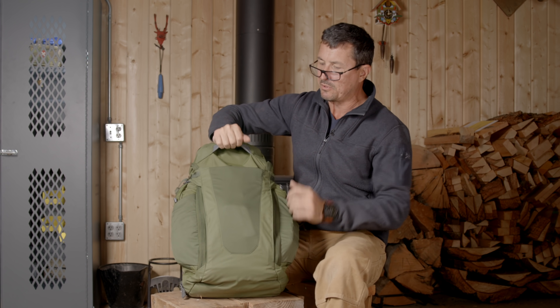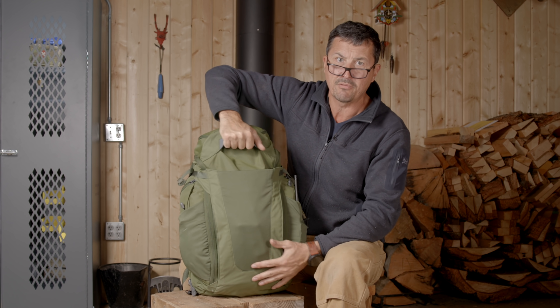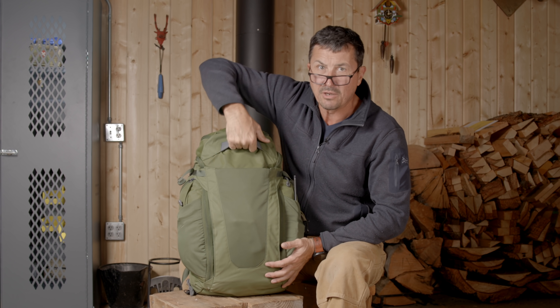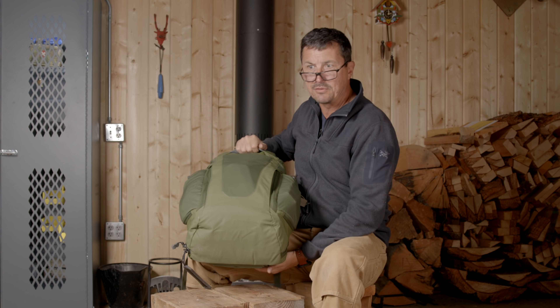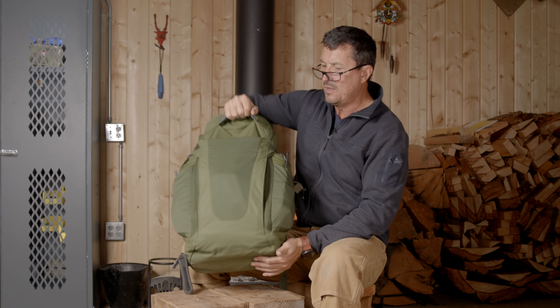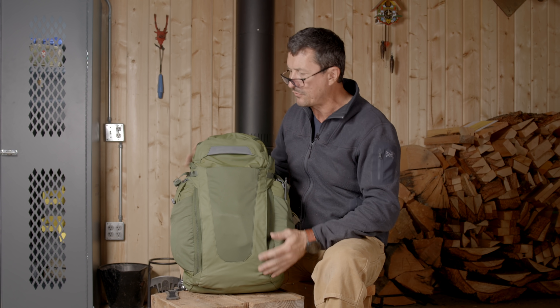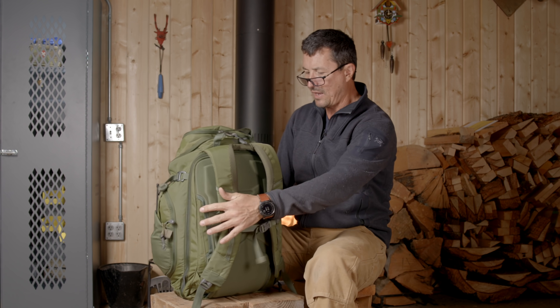You've got a great big reinforced loop here that you can grab. What I really like is this big reinforced grab handle sewn into the lid — it's got rubber reinforcement so you can get really good traction on it. That's what I tend to grab when taking it in and out of the back of my truck. External pockets — nothing new here — but that's basically it.